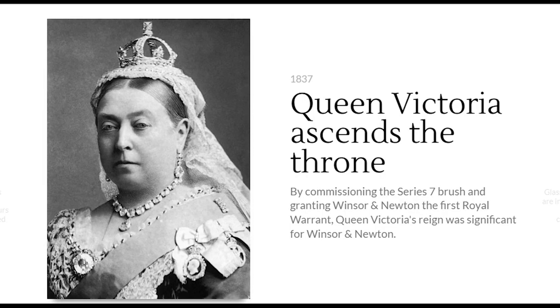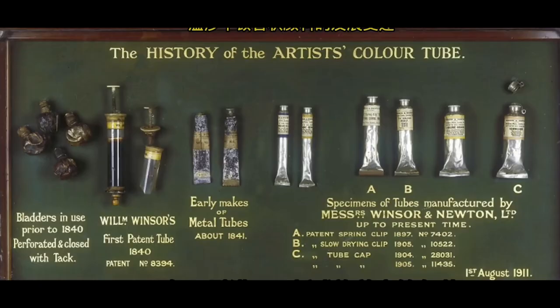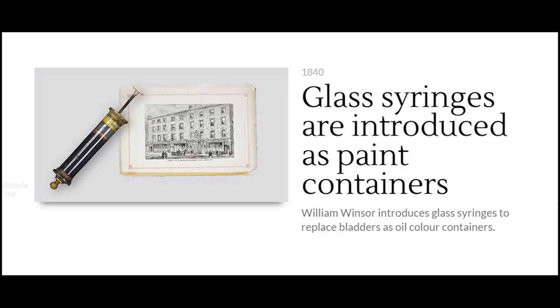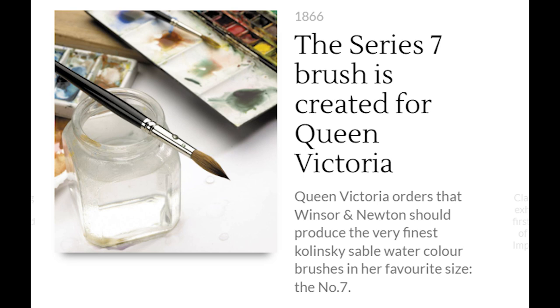During the reign of Queen Victoria in 1841, the Royal Warrant originally held by Reeves transferred to Winsor & Newton. After this, Winsor & Newton continued to develop new technologies and expand their product range — for example, in 1842 they introduced detachable screw-top paint tube packaging, and in 1866 they created a custom-made Series 7 brush for Queen Victoria.